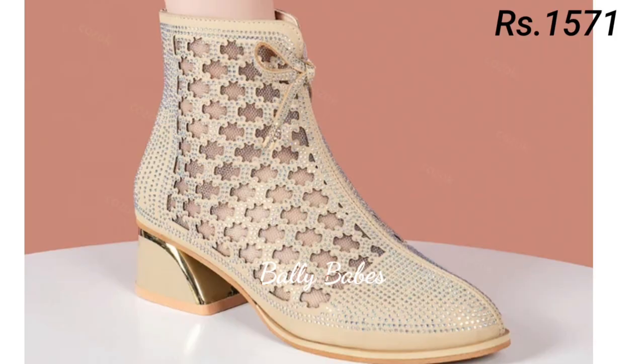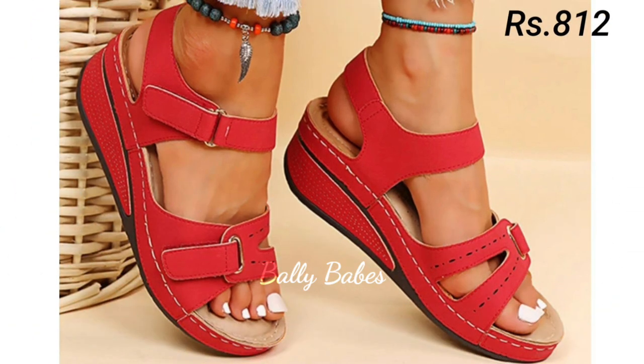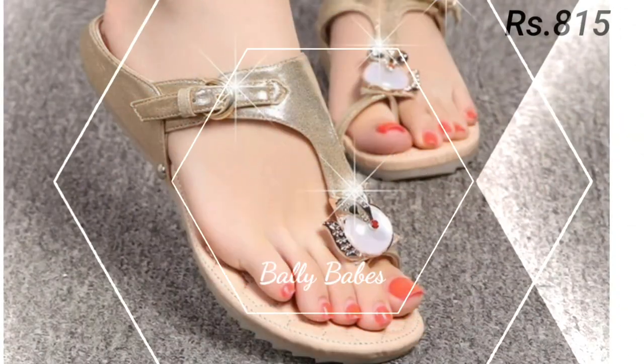Next we have the collection of sneakers. These shoes are not only stylish but also incredibly comfortable, making them perfect for everyday wear. With a wide range of colors and designs to choose from, you are sure to find a pair that suits your personal style.